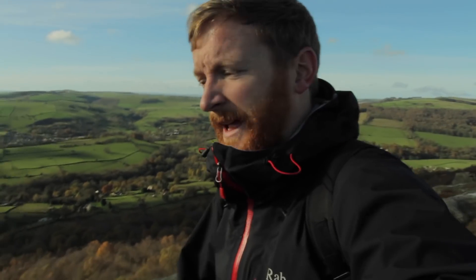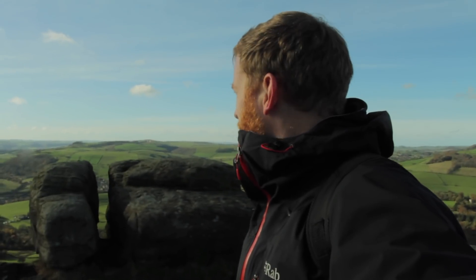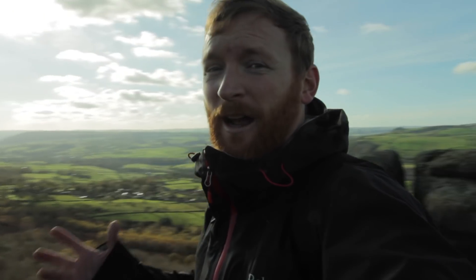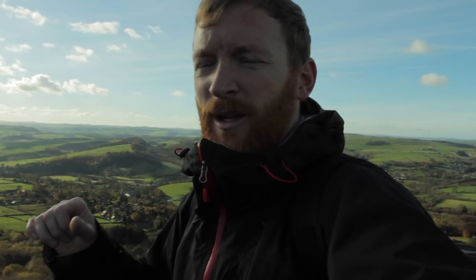Welcome to Curbar Edge — looking down at the Derwent Valley there. It really is a beautiful day. We've been out quite a bit lately, just doing more local walks. This is only about 20 minutes from home, so we've been sticking local, but this is the first time in quite a while that I've taken the camera with me. It's good to have the camera out once again.